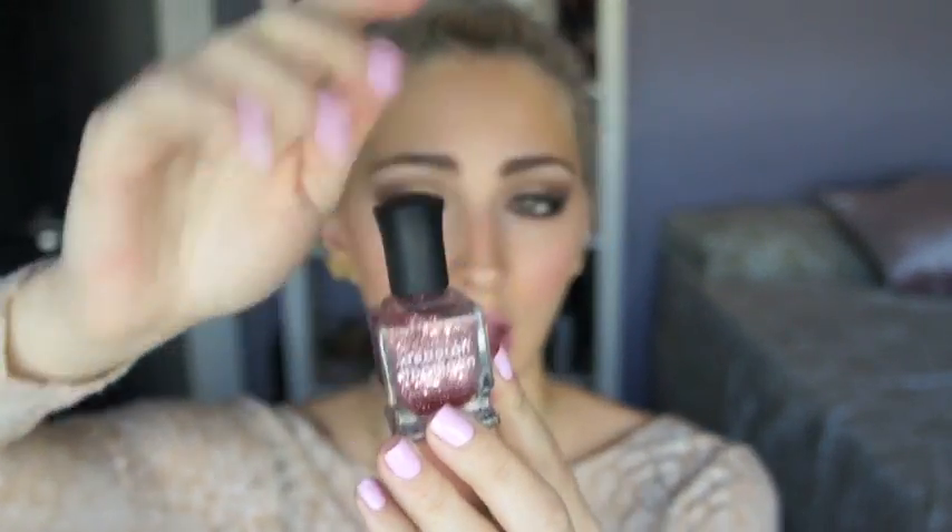Next is Deborah Lipman nail polish in Some Enchanted Evening. There's no doubt it's a beautiful nail polish — very girly and fun — but when I apply it, it's honestly nothing special. You do get chunks of sparkle, but because there are small and big chunks mixed in, you end up with tiny sparkles and then one or two big random sparkles, which looks very odd. It is not worth the price. Deborah Lipman polishes are some of the most expensive, and I bought this expecting an awesome sparkle payoff, and that's not what happened.